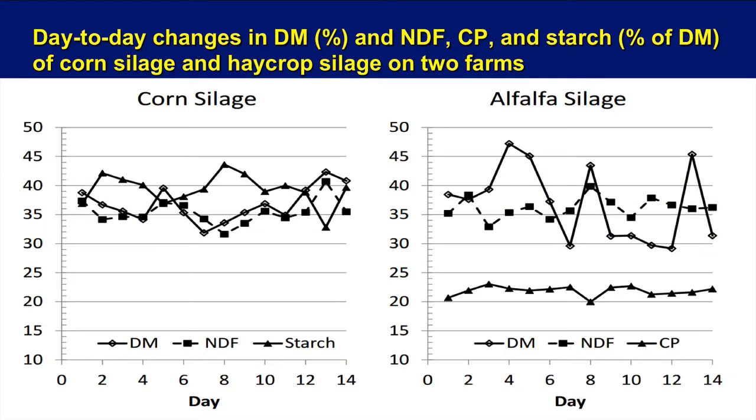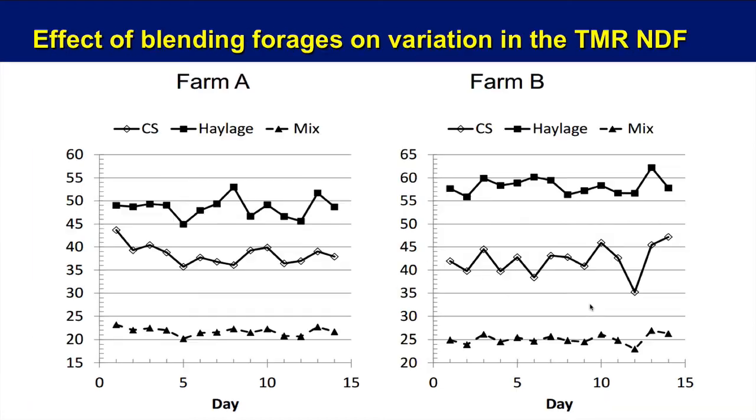Next, looking at day-to-day variation — this chart shows two different farms. Looking at corn silage on the left side, you can see lots of variation in starch, which is a bit surprising. We don't know whether these are coming from bags, bunkers, or uprights. You can see the alfalfa has some really big swings in dry matter — wide variation. That's going to be huge, especially in total mixed rations where you lock in feed amounts on a wet basis. The protein is surprisingly fairly constant, though there's one big drop that may not be noticeable to cows in a TMR.